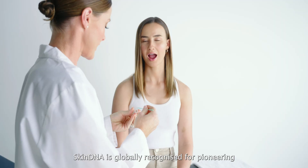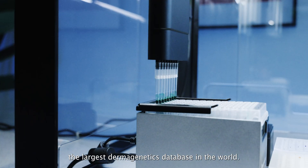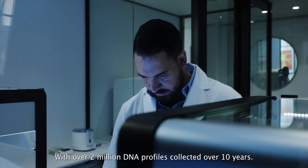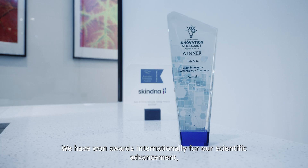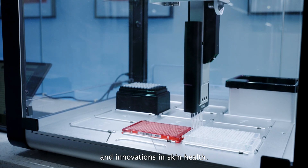Skin DNA is globally recognized for pioneering the largest dermagenetics database in the world, with over 2 million DNA profiles collected over 10 years. We have won awards internationally for our scientific advancement and innovations in skin health.